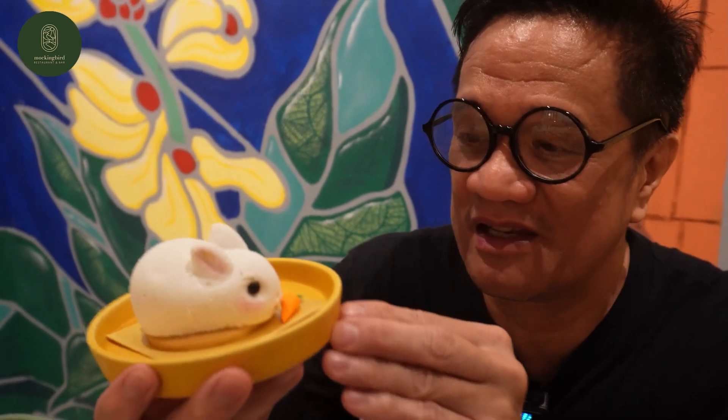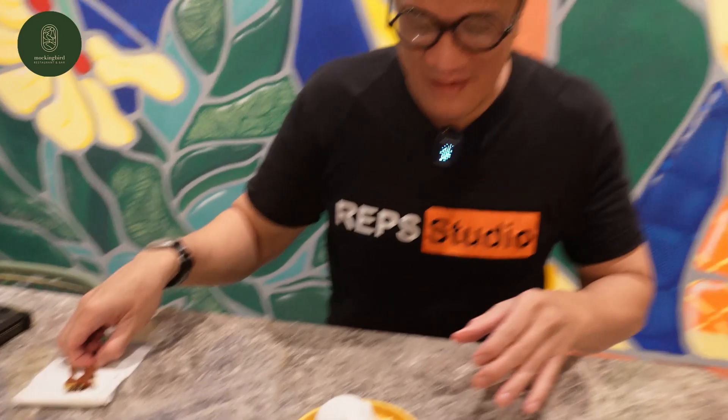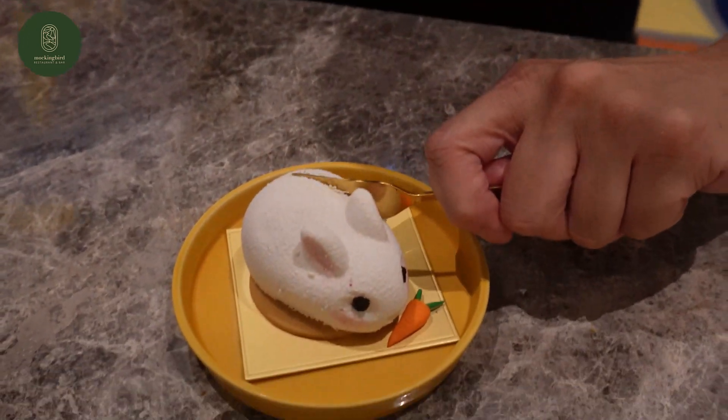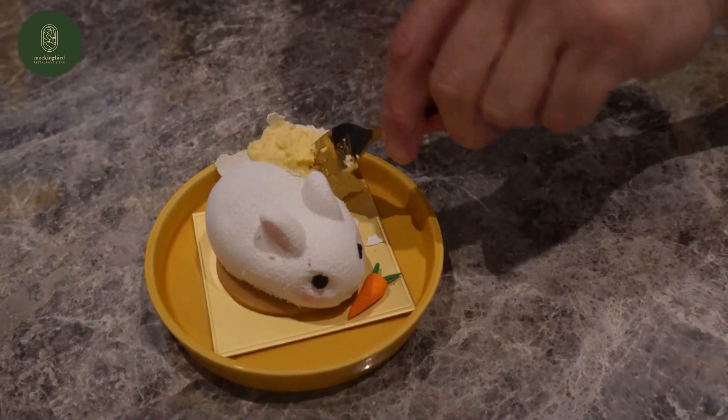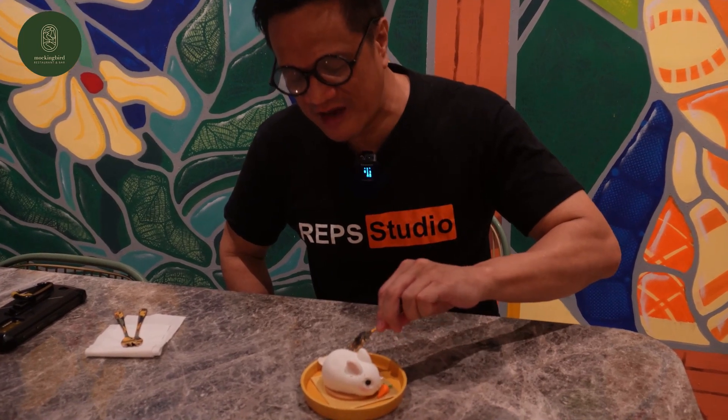Next one will be the dessert. This is called Mango Bunny — you can see how cute it is, you don't even want to eat it. I'm going to try the Mango Bunny. And it's ice cream — mango ice cream inside. So if you guys are here, you should try the Mango Bunny dessert.